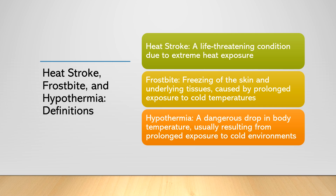Hypothermia is a potentially life-threatening condition that occurs when the body's core temperature drops below 95 degrees Fahrenheit (35 degrees Celsius). This can happen due to prolonged exposure to cold temperatures, cold water immersion, or inadequate clothing in cold environments. Hypothermia can impair the body's normal functioning, leading to confusion, organ failure, and eventually death if not treated promptly. Indications of hypothermia include shivering, slow or shallow breathing, drowsiness, and slurred speech.